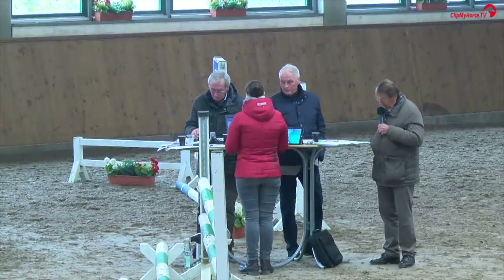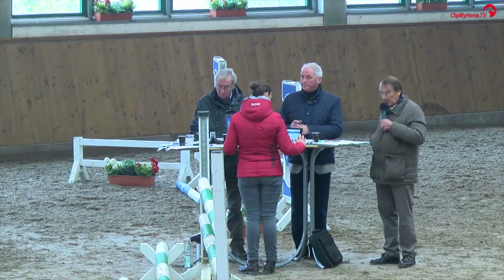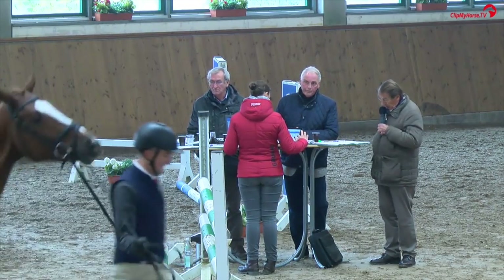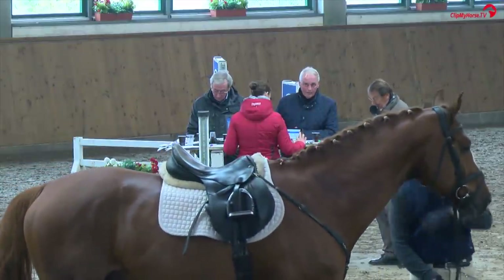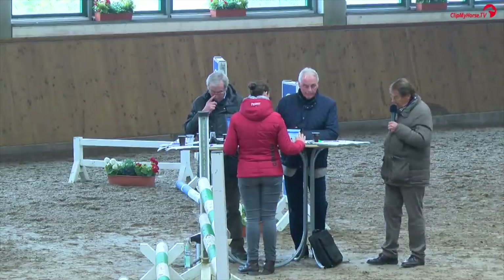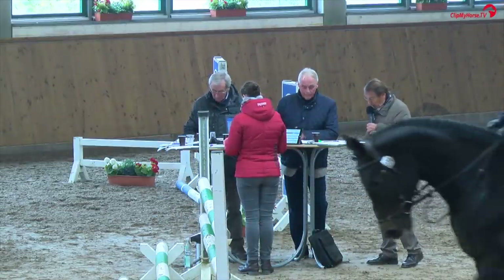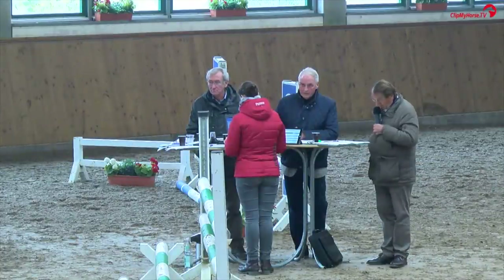Beim Springen überzeugt der Hengst im Vermögen deutlich abfußend. Er könnte gelegentlich den Widerriss etwas mehr nach oben bringen, aber ansonsten das Vermögen absolut sicher zeigend, immer wieder erkennbar in allen drei Überprüfungen. Daher von uns eine 9,5.